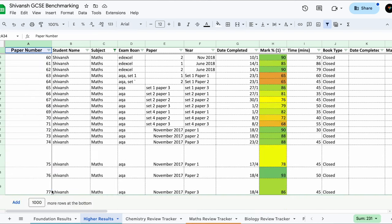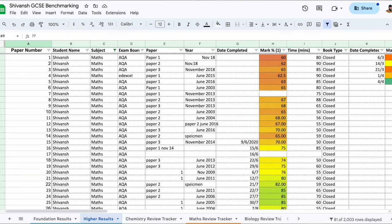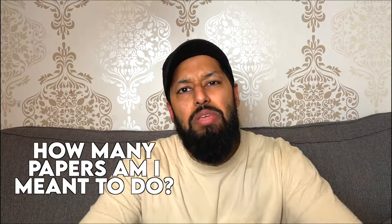Each row in the template represents a paper, and as you do more papers, hopefully your marks are improving. You may ask how many papers you're meant to do. One reason I want you to stop content by end of January is because I want you to do 70 papers per subject. For A-level, depending on your weaknesses, that may be 80 or 90. For core subjects in GCSE especially, there are a lot of papers you need to do.